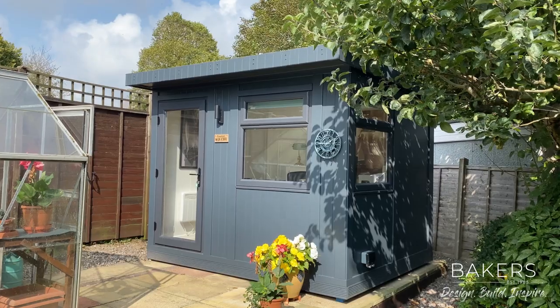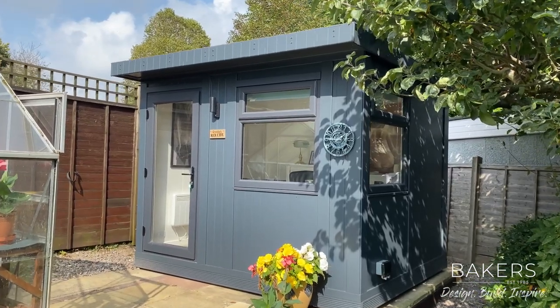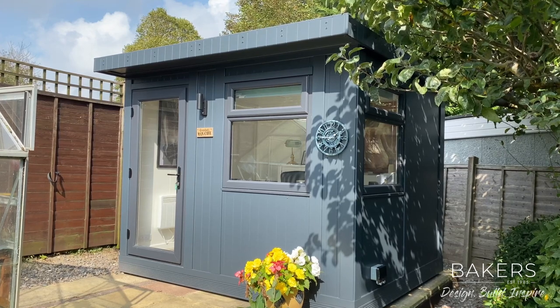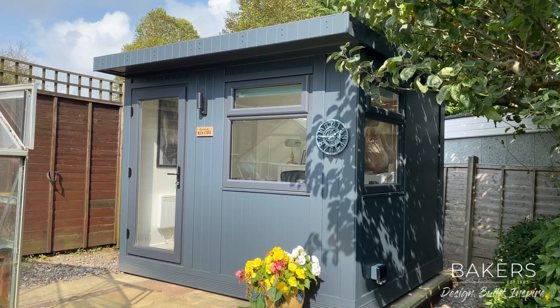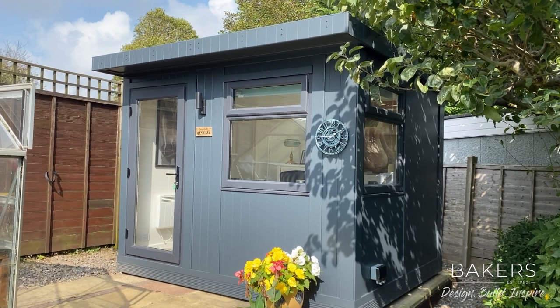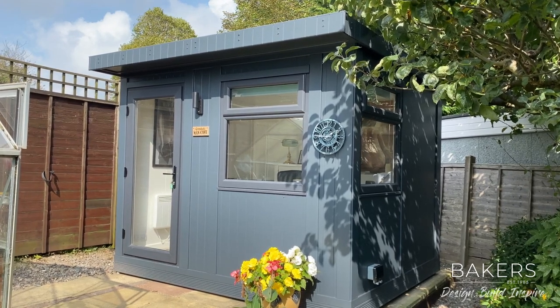So if home or hybrid working is now your new norm and you're looking for a garden office solution, please give us a call, share, like and subscribe to these videos on our social media channels. We always appreciate your comments. And come down and meet us at the centre — we've got a selection of these for you to see. Thank you.